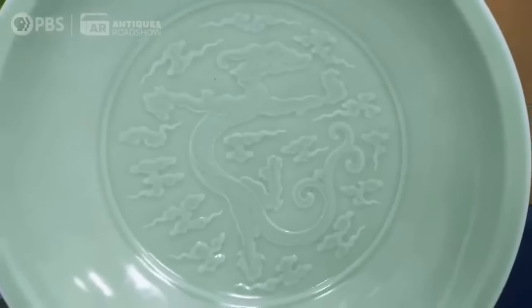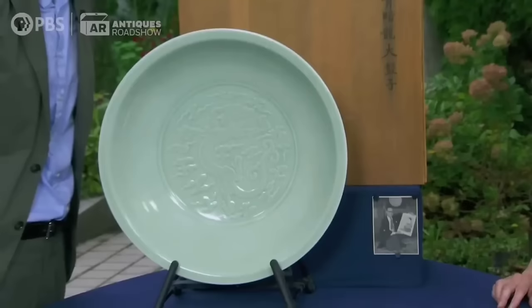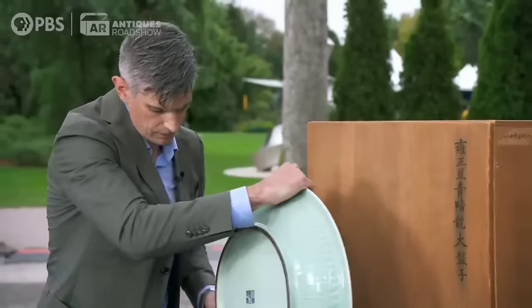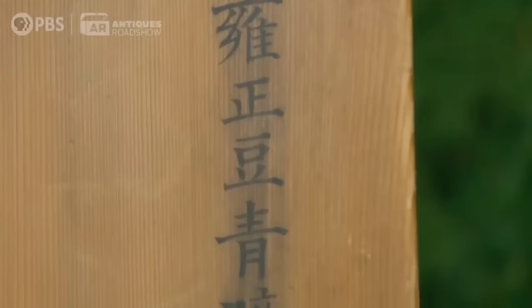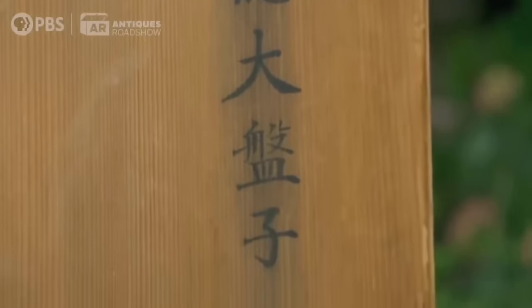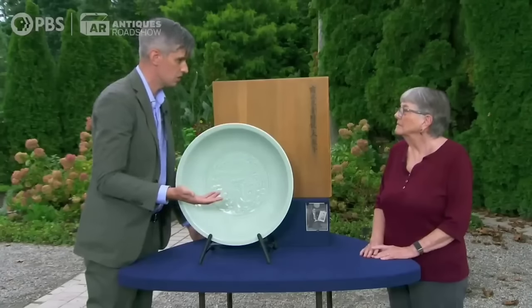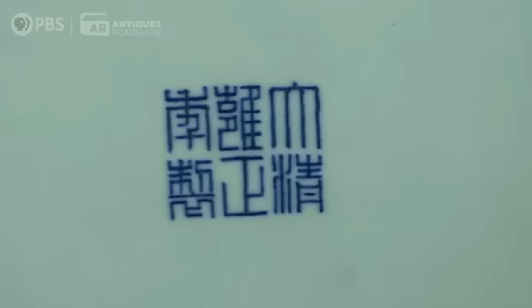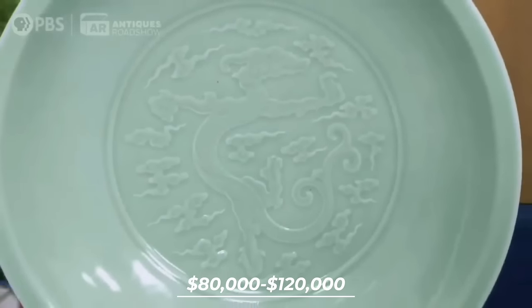This Celadon Charger has a fascinating origin — gifted by the guest's uncle who acquired it in post-war Japan, it's likely around 80 to 100 years old. The Celadon Charger, marked with Chinese characters, was expertly stored in a box with a label saying 'large Celadon porcelain dish, Yongcheng period.' The Yongcheng period is from 1722 to 1735 — a very short period in Chinese history when arguably some of the finest ceramics of all time were made. This exquisite piece values between $80,000 to $120,000.